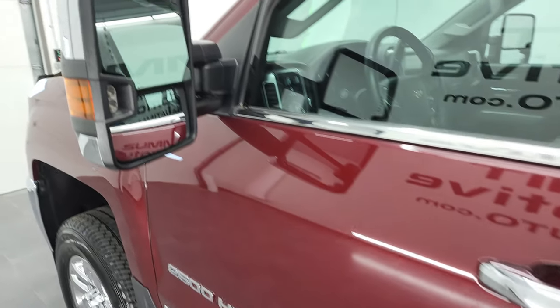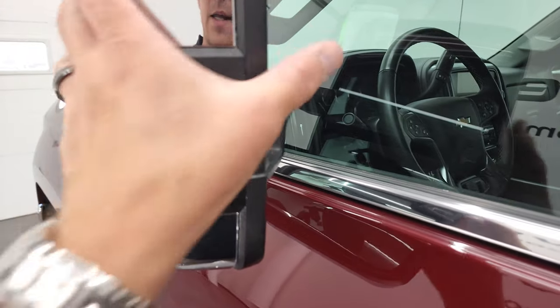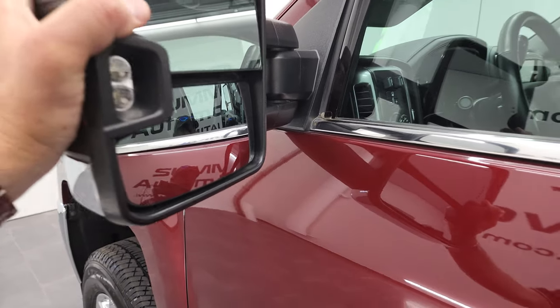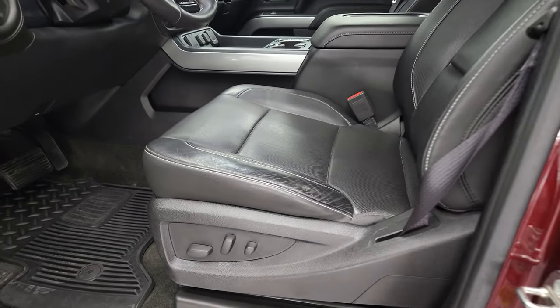And it does come with the telescopic tow mirrors. They have built-in directional signals and LED side lights. They telescope out and fold in like that. By how easy they fold in, they have the power fold-in feature — which they do.